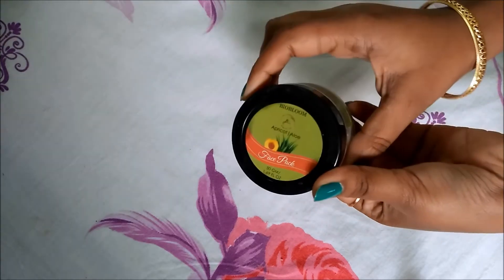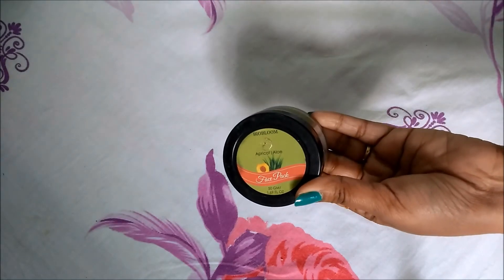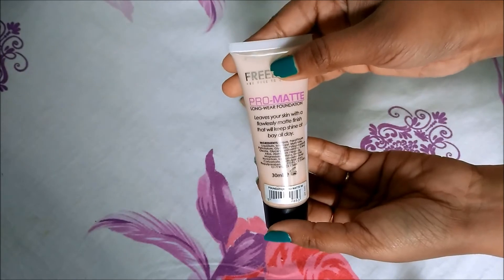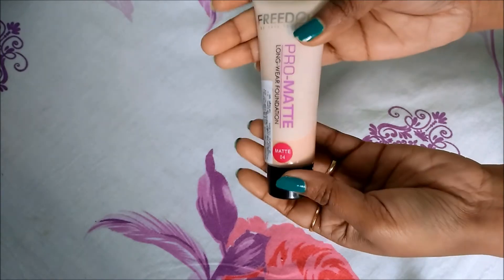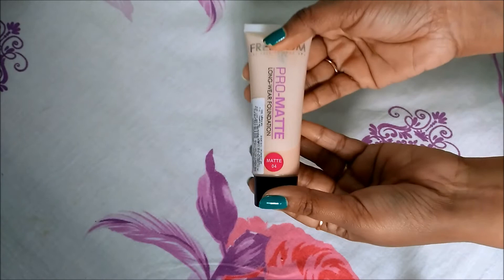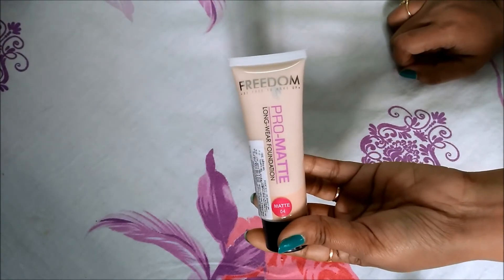If you want a review video for any of these products, please write in the comment box below and I will do the review video. The next product is the Freedom Pro Matte Long Wear Foundation in shade 04, which suits my skin color. I had mentioned that I have a dusky complexion, so they accordingly sent me this shade. I have never tried this product — it's very new to me — and it's a full-size product that costs 500 rupees.